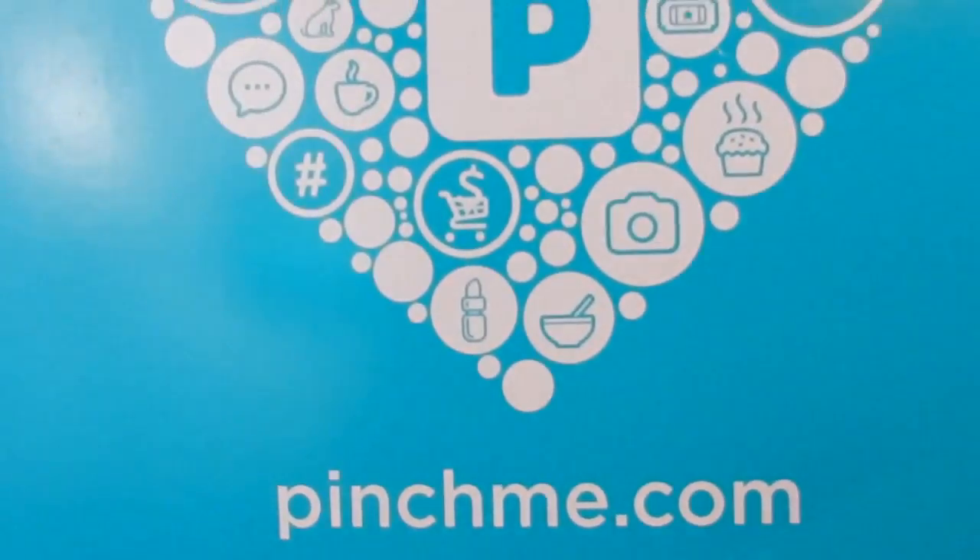Next thing I have to show you is my Pinch Me box. If you are unaware what Pinch Me is, it is basically a service that gives you free samples every month. It's the second or third Tuesday of the month — I will put the website down below. Go ahead on there and fill out a profile for yourself: if you're single, do you have kids, do you have pets, what kind of pets. The more specific you are with your profile, the more they're going to match you up with samples. You hop on there at noon Eastern time and the samples will pop up, you add them to your box and they'll send them to you.